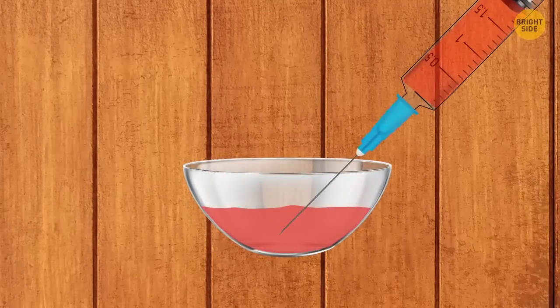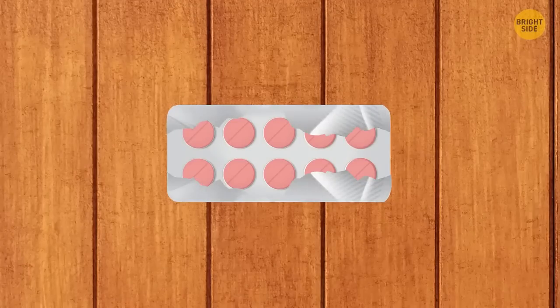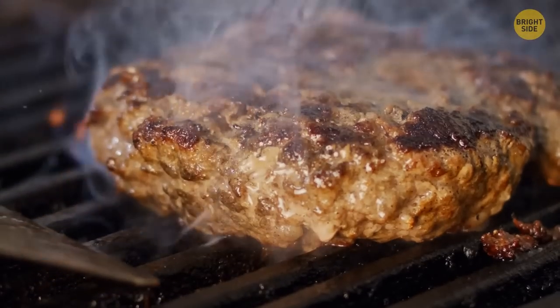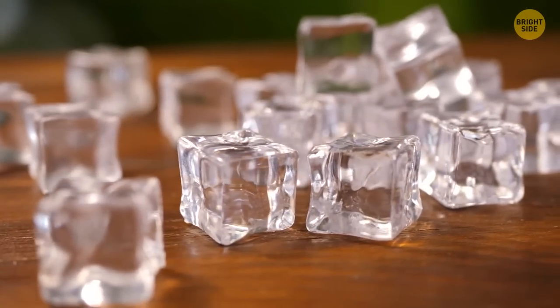Melt a bar of soap and draw it up into a syringe. Squeeze the soap into an empty pill pack and seal the template with tin foil. Use one of the tiny soaps to wash your hands any time. To make your grilled patties juicier, press a groove in the middle of the patty and put ice on it. Wait for the ice to melt and fry as usual.